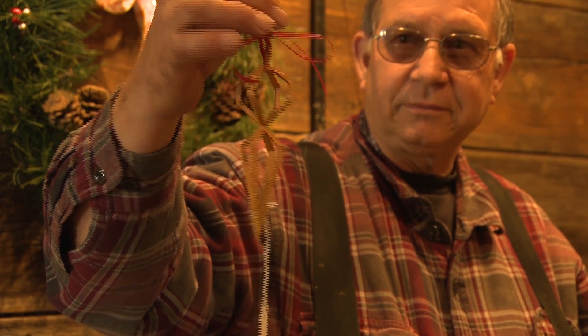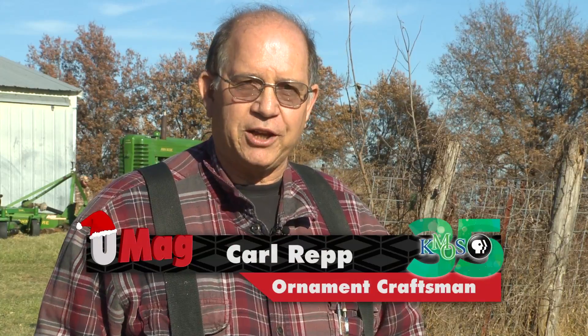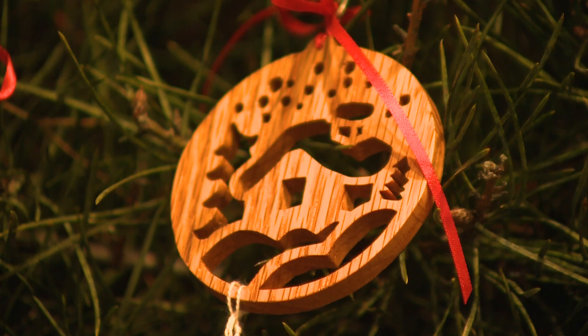Especially intricate are Karl Repp's hand-carved wooden ornaments. The designs I use are pretty complicated most of the time. It takes anywhere from an hour to two hours to cut them out sometimes — and that's one to two hours per ornament. Some can take even longer.